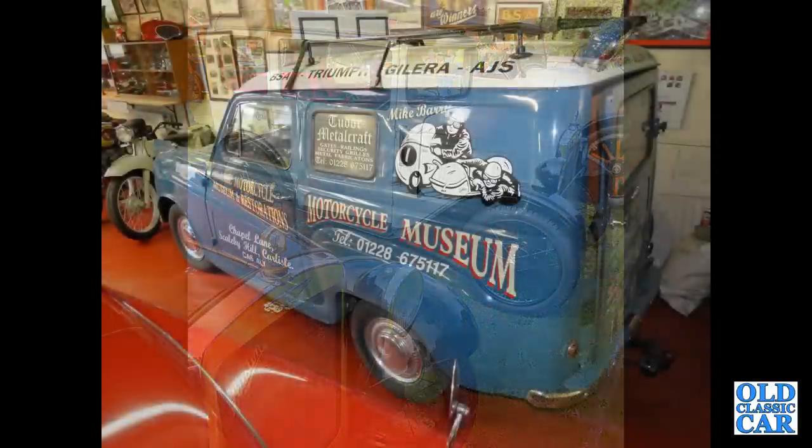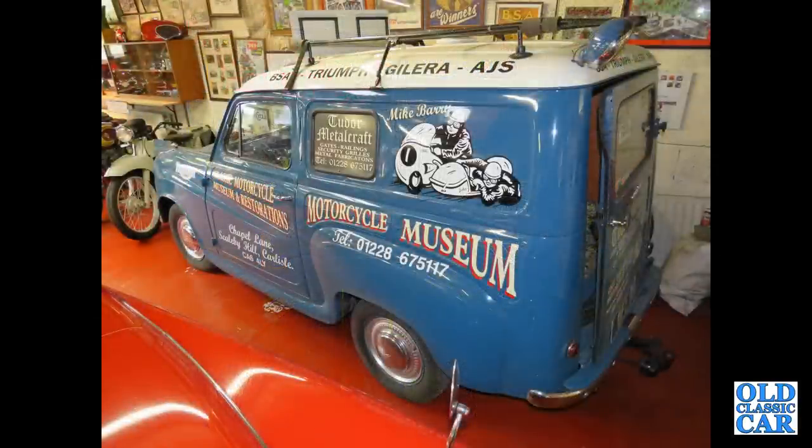Continuing with these classic Austins, we've got an A35 van — a restored example — at a motor museum near Carlisle.